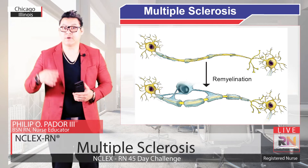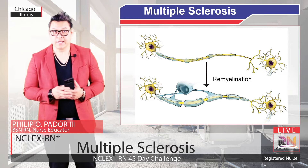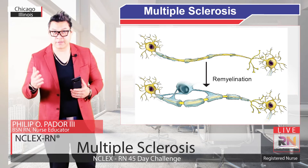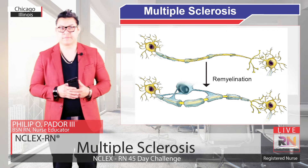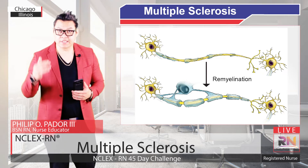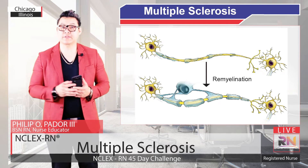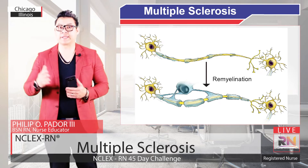Unfortunately, over time the oligodendrocytes die off, the myelination stops, and the damage becomes irreversible with loss of axons. Just like other immune diseases, the exact cause of Multiple Sclerosis is unknown.